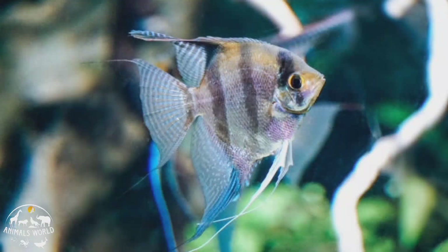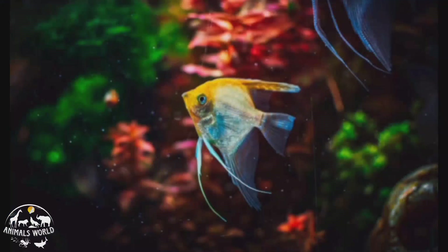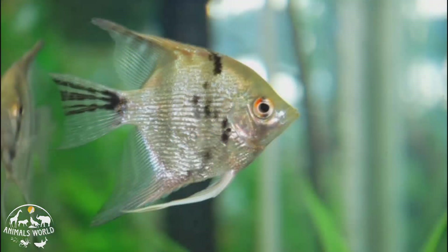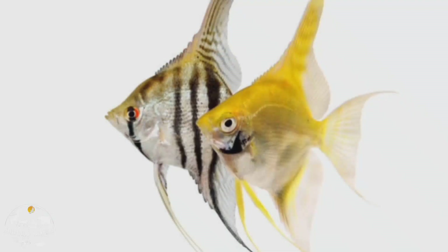Angelfish are also known for their aggressive behavior towards smaller fish, so they are best kept with other non-aggressive species. They are omnivores and will eat a variety of foods including flakes, pellets, and live or frozen foods. Angelfish are intelligent and can recognize their owners, making them a great choice for those looking for an interactive pet fish. They have a lifespan of up to 10 years with proper care.